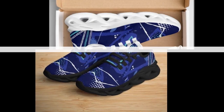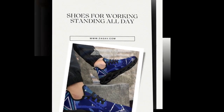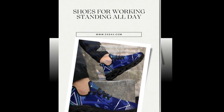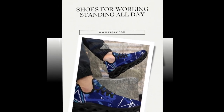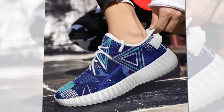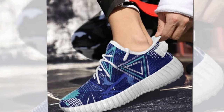Have you ever felt foot fatigue after standing for long hours? That's where these shoes shine. With rubber soles offering excellent support and the added benefit of a high-top ankle design, these shoes reduce the strain on your feet. They're ideal for anyone with an on-the-go lifestyle, whether you're on your feet all day at work or just love exploring the city streets.